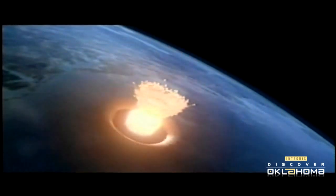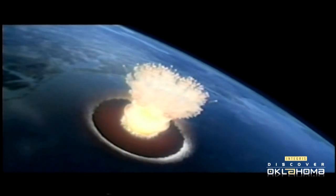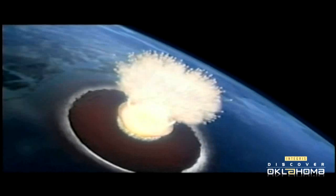It blew a hole or crater over eight miles in diameter and created what is known as an astrobleme. This particular astrobleme formed in just a few seconds and made a big impression in the area, to say the least.